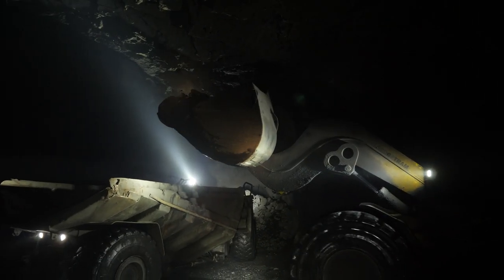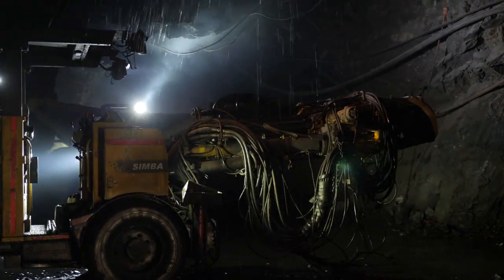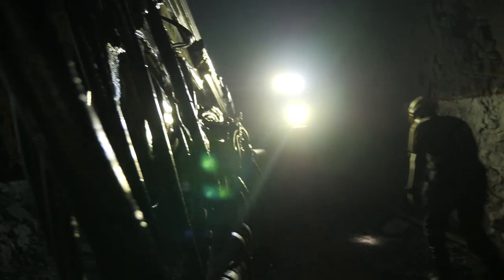Both operations are greenstone operations, and we're talking about wide ore bodies. At Mopani, the ore body is about 40 to 50 metres wide, 100 metres strike, and we're doing long hole stoping. It's mechanised mining, so a small workforce — very easy mining.